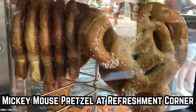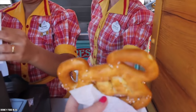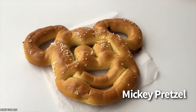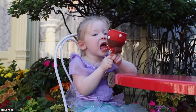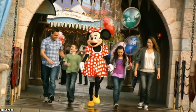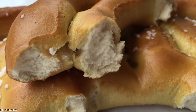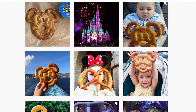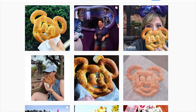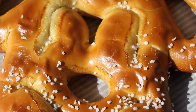Mickey Mouse Pretzel at Refreshment Corner. Coming in at just under $5, the Mickey Mouse Pretzel at Refreshment Corner is an iconic Disney snack. Where most Disney snacks are sweet, the Mickey Mouse Pretzel is a savory delight that is an absolute hit with Disney visitors. The pretzel is so cute and adorable that practically every Disney visitor has ended up picking up a pretzel or two just for an Instagram picture.